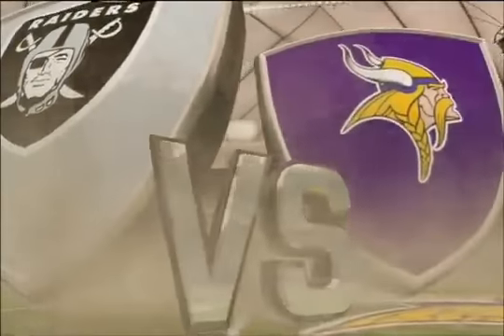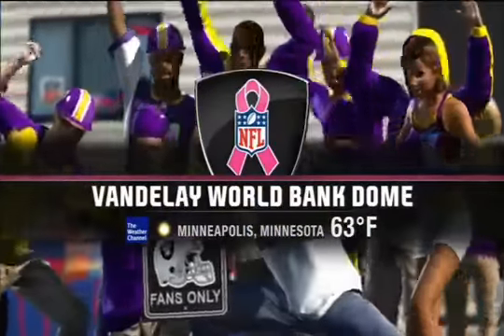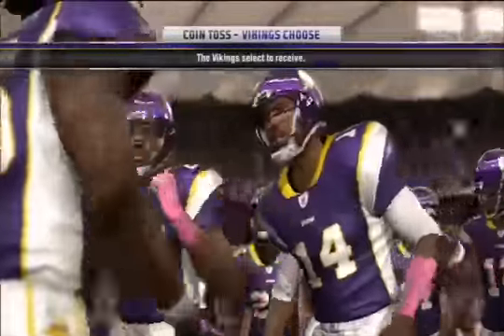We're now in week six of the 2012 NFL season. The 1-3 Raiders come into Minnesota to take on the 3-1 Vikings. The Vikings are looking to extend their win streak before they head off into divisional games in the next two weeks.